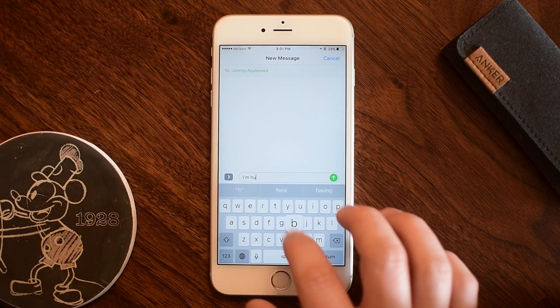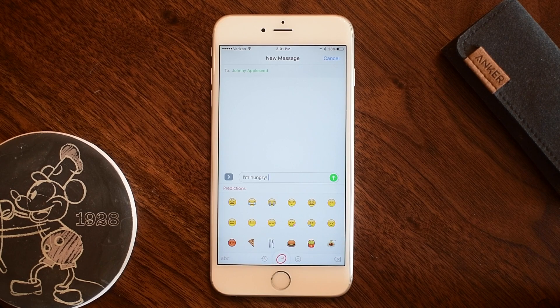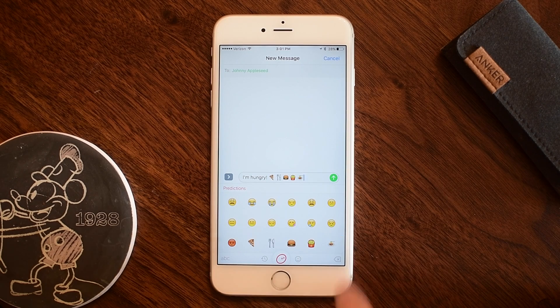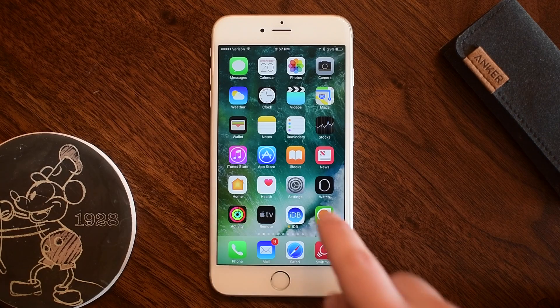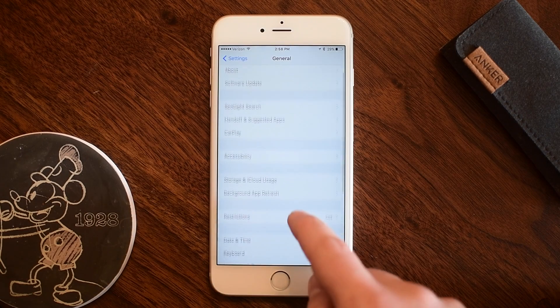We can try again with a different sentence. Instead of 'let's go to the movies,' let's say 'I'm hungry.' If I switch to Swiftmoji there are a lot more predictions here — pizza, utensils, fries, spaghetti, lots of different stuff. So based on what you type it's going to predict different emojis. It works pretty well, but not everything has emojis to go alongside it.